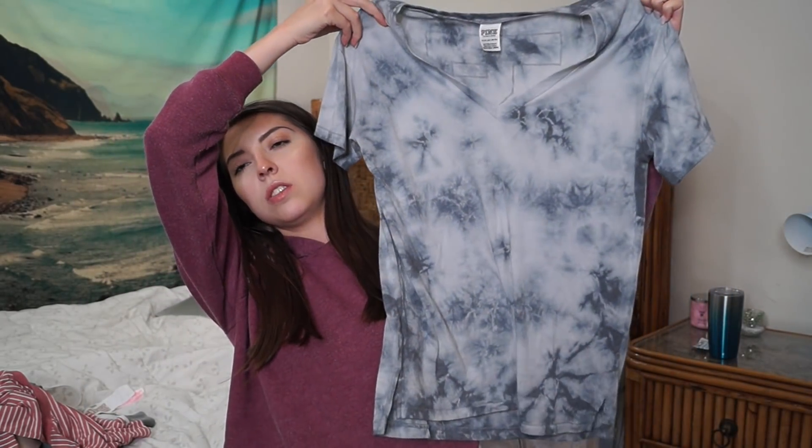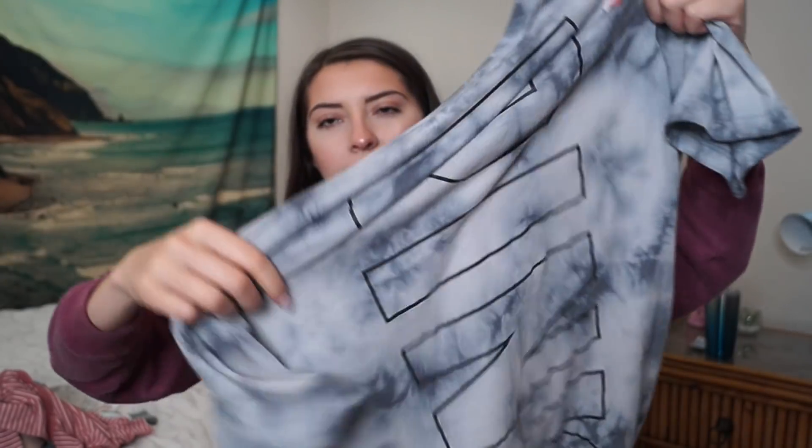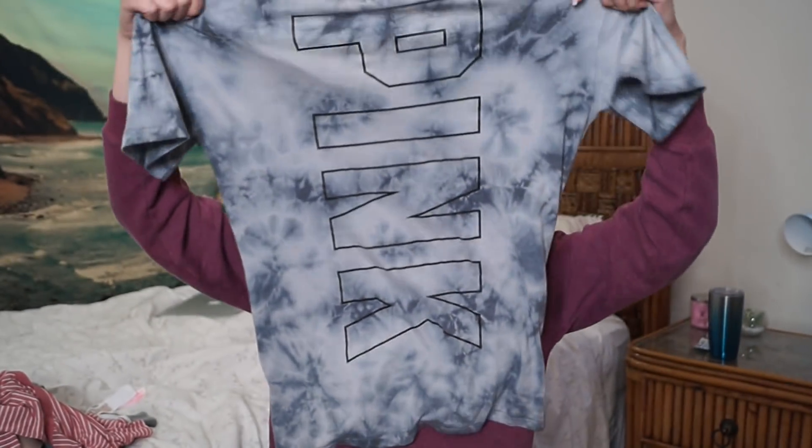The next thing is another legging tee and it's all gray tie-dye, as you can tell. V-neck just like the other legging tees, and then the back has the pink logo. Pretty cute. I really like this t-shirt and honestly, these are like pretty see-through — they're pretty thin. So it's nice for the summertime, but I would just say wear a bra that's a similar color. For my white one, I'll definitely wear like a nude bra. But yeah, I really do like the plain gray tie-dye. You guys know I really like tie-dye.